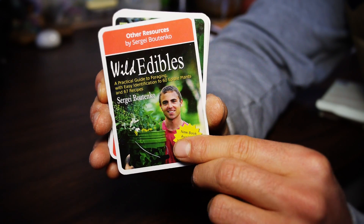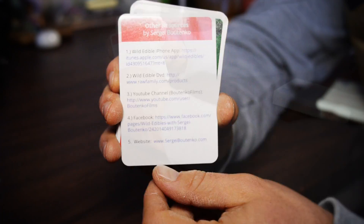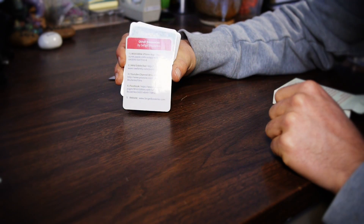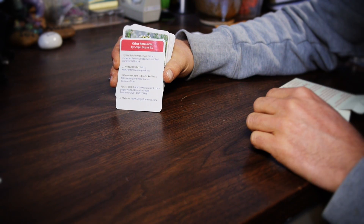Also, those of you who don't know, I have a book out. You can find that anywhere where books are sold. That's the second card in the deck. There's also some additional resources about wild edible related stuff.